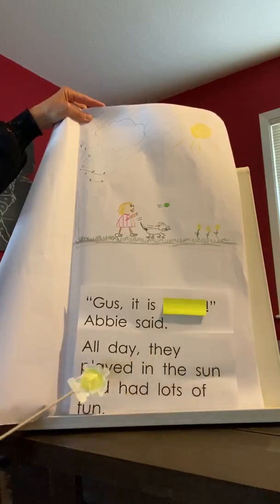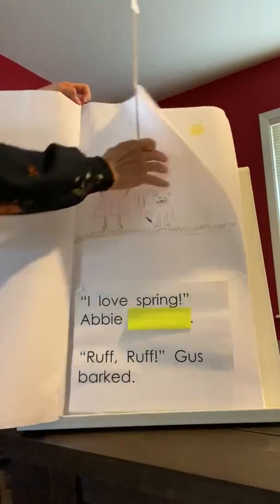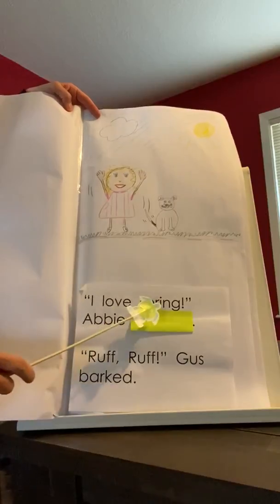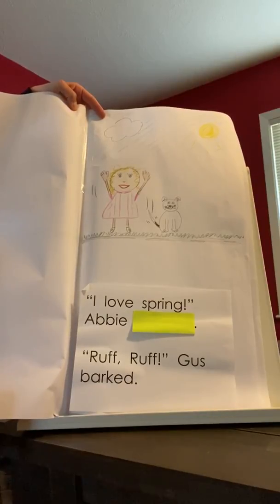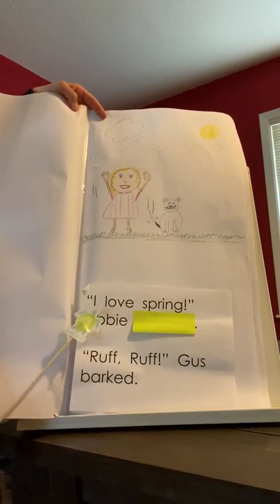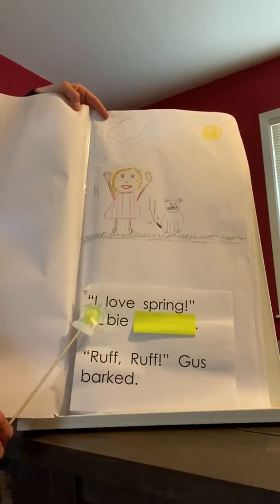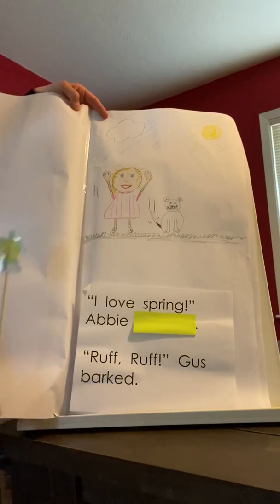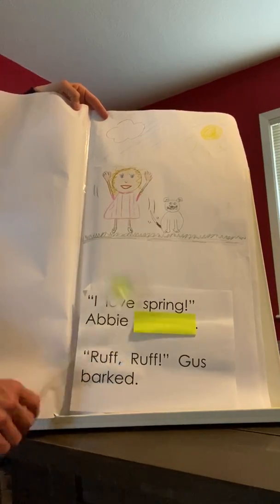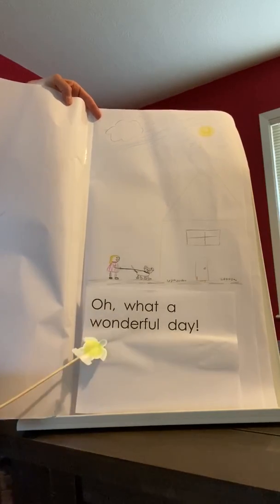All day, they played in the sun and had lots of fun. I love spring, Abby... I want you to think for just a minute — what would make sense there? I bet if you were here, I would hear you guys saying: I love spring, Abby shouted. Or, I love spring, Abby yelled. Or, I love spring, Abby said. Lots of different options for that one. Ruff, ruff! Gus barked. Oh, what a wonderful day.